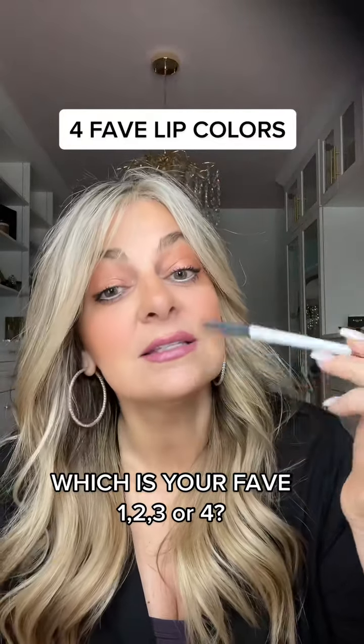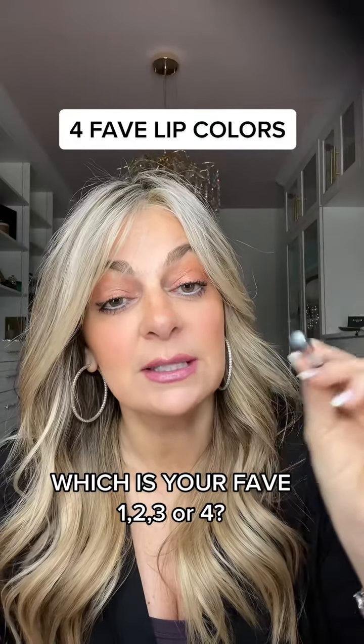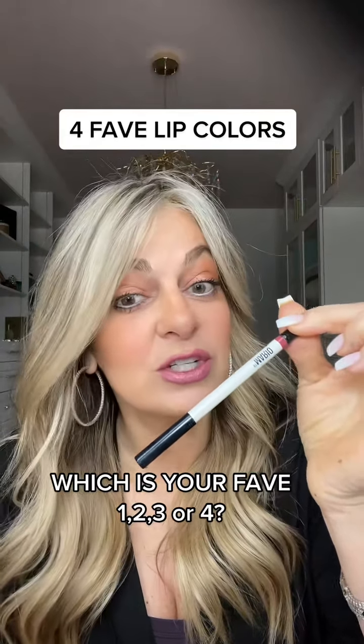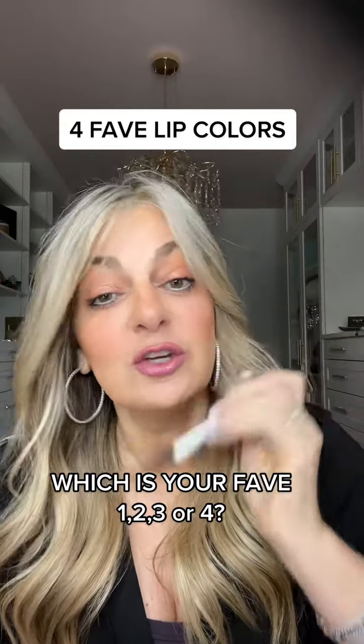Number one question I always get asked is what is my lip color? So here are three or four of my favorite combinations in Lip Sense. I always start off with the makeup by Mario in Kevin, which is kind of like a mulberry berry color, and then I'll show you my favorites.